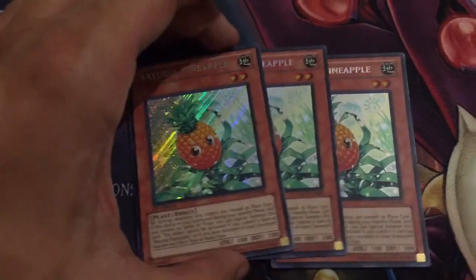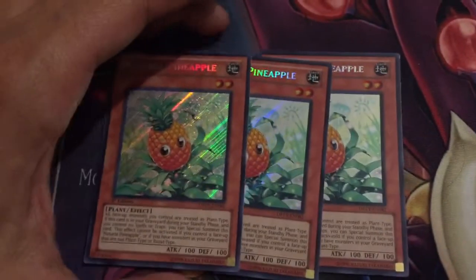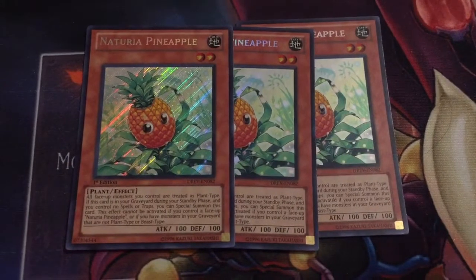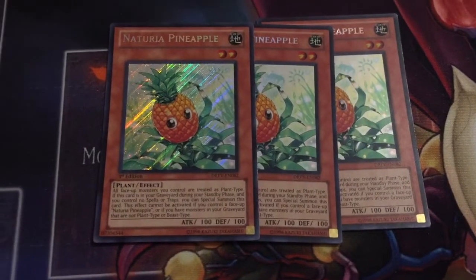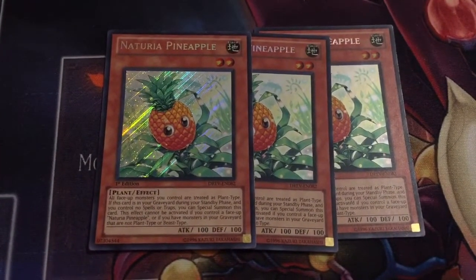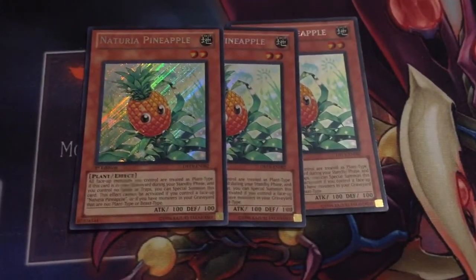Got a playset I've been looking for for a while — a playset of Secret Rare First Edition Naturia Pineapples. This card was like fifty-six dollars on release, and then when people realized it kind of sucked, it suddenly dropped down to like a buck or fifty cents. But I've owned the Super Rare of this card just like I've owned the Super Rare of Emmer's Blade, and I've always wanted to pick up the Secret.